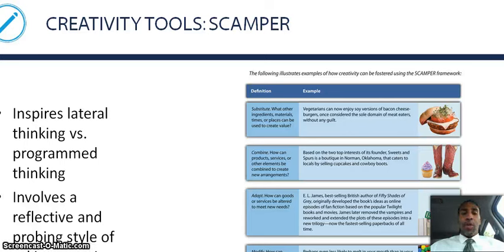Hello everyone, this is Demetrius Wilson again. We're on slide 21 out of 31, so this will be a little bit shorter than the first video. But we'll finish off on this one. So we're going to start with speaking about creativity tools.